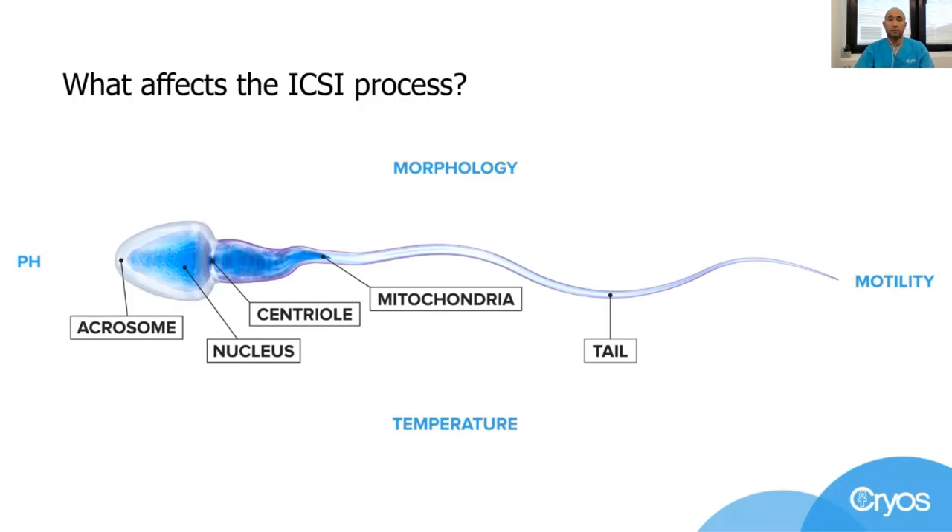Motility is another factor — the capability of sperm to move. In cases where we cannot find normal moving sperm, we use special techniques that help us identify viable sperm cells that are not moving but actually still have life in them. Only then we can do the injection and go ahead.